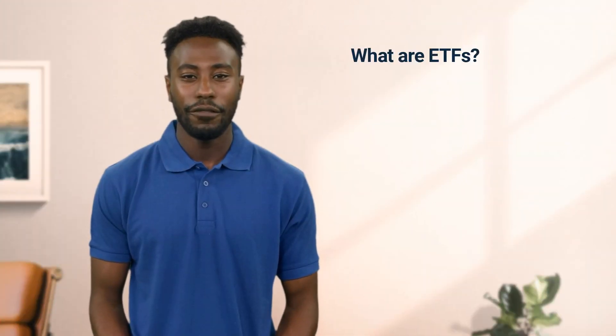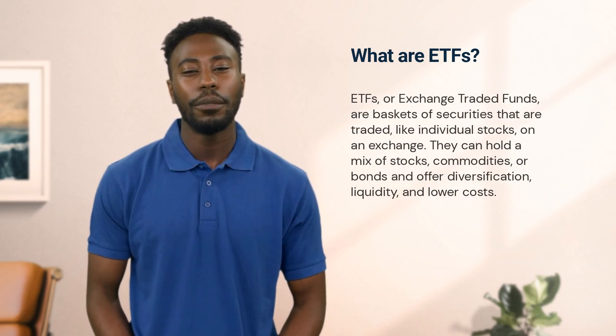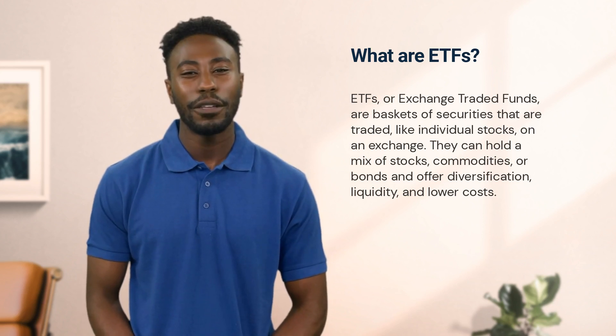Now, let's look at ETFs, or exchange traded funds. ETFs represent ownership in an underlying portfolio of securities. They can hold a mix of stocks, commodities, or bonds, and they offer key advantages such as diversification and liquidity.